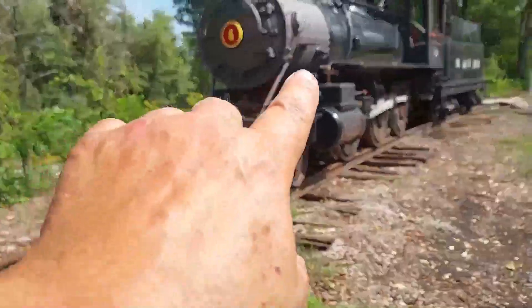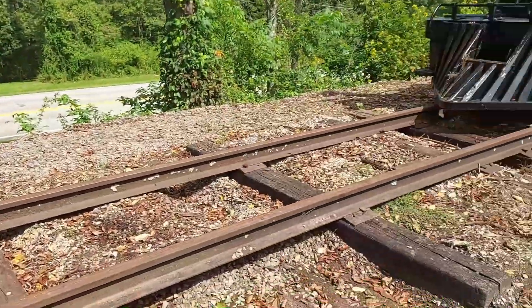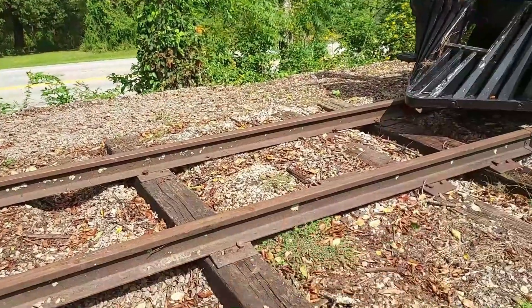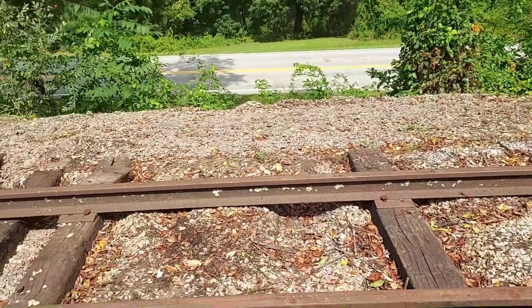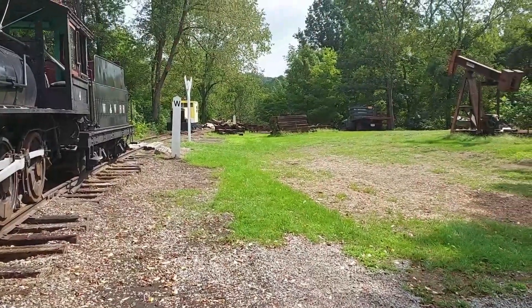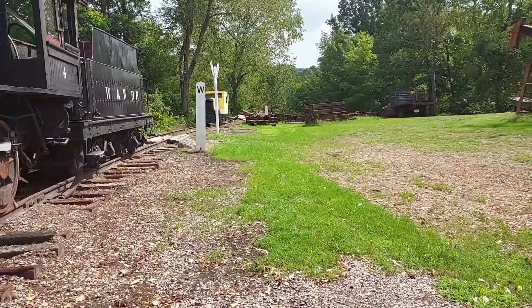Once we get this taken care of, they can shove number four on up into this section of track. I'm going to bring my excavator up and crib all these ties out — it's gonna be a whole lot quicker — pull these old rotten ties out and put new ties in. I have brought up 225 ties so far.